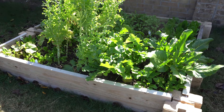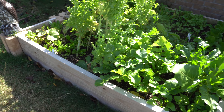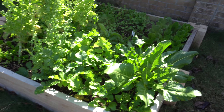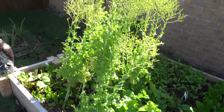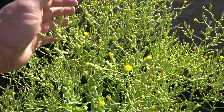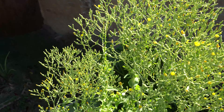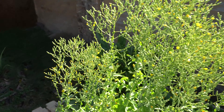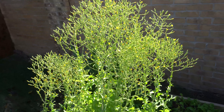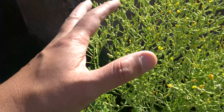Here is my bed of arugula, radish, and perpetual spinach. Some romaine - these are salad bowl lettuces, just beautiful. Look at all these seeds they will produce - from one plant you would have thousands of seeds to grow for the next season. They produce really beautiful yellow flowers and the bees love them.